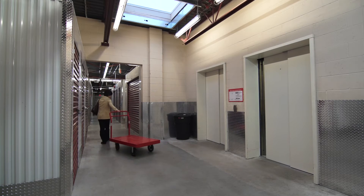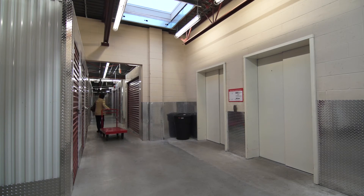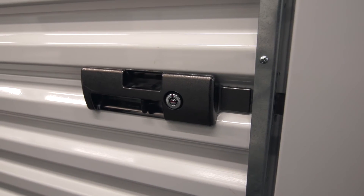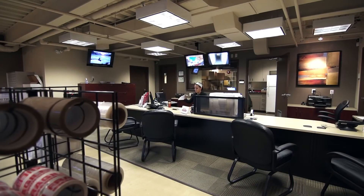Cleanliness, security and safety are top priorities, so you'll notice the facility has specially designed lighting systems, video surveillance, individual unit alarms, steel and concrete construction, and on-site staff during business hours to assist you.